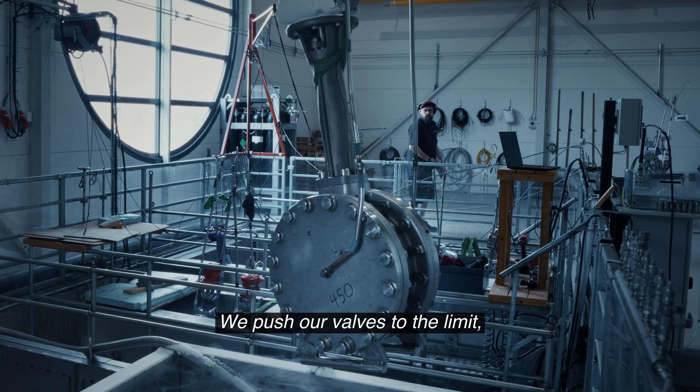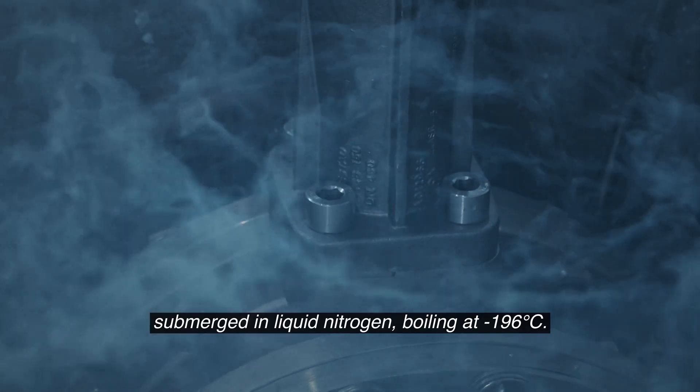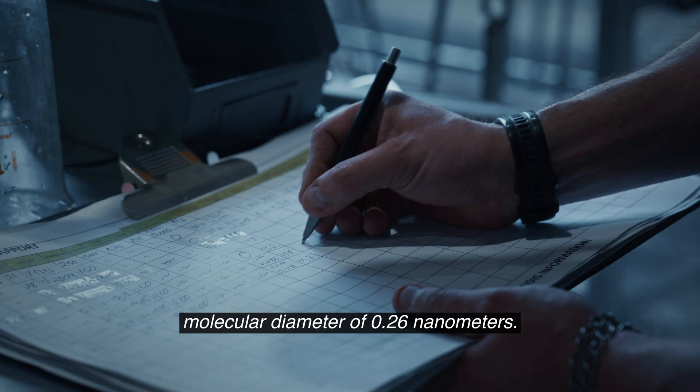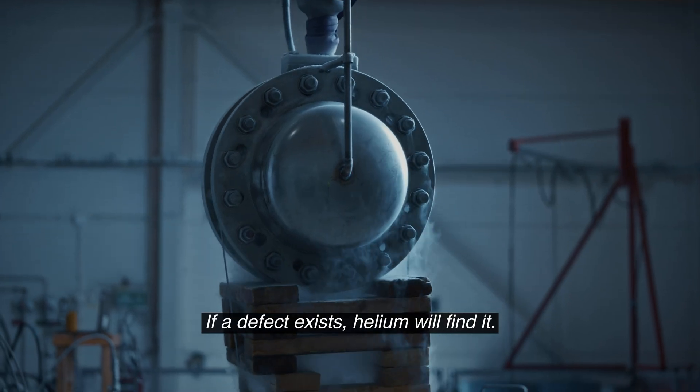We push our valves to the limit, submerged in liquid nitrogen, boiling at negative 196 degrees Celsius. The valves are pressure tested with helium, molecular diameter of 0.26 nanometers. If a defect exists, helium will find it.